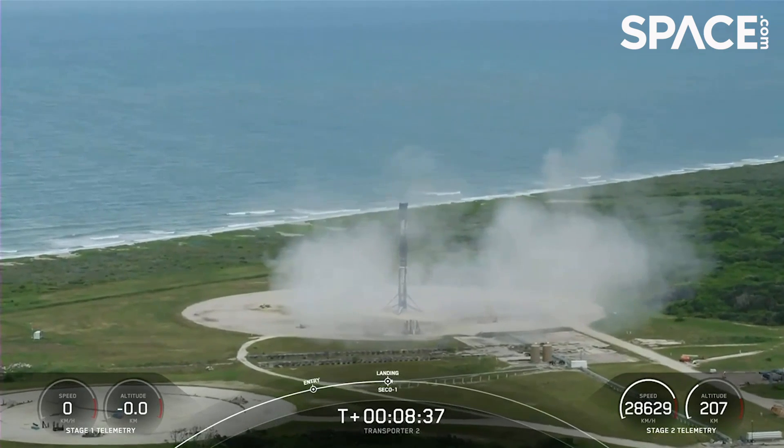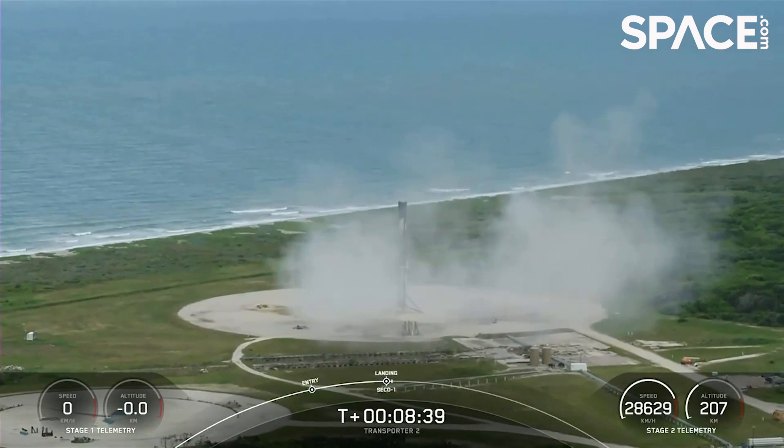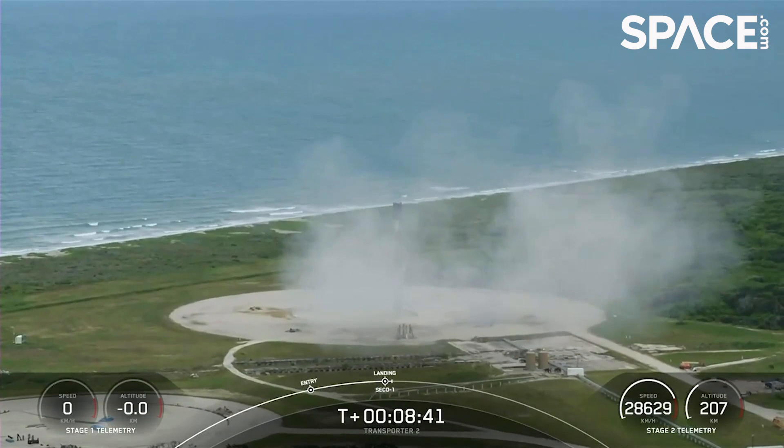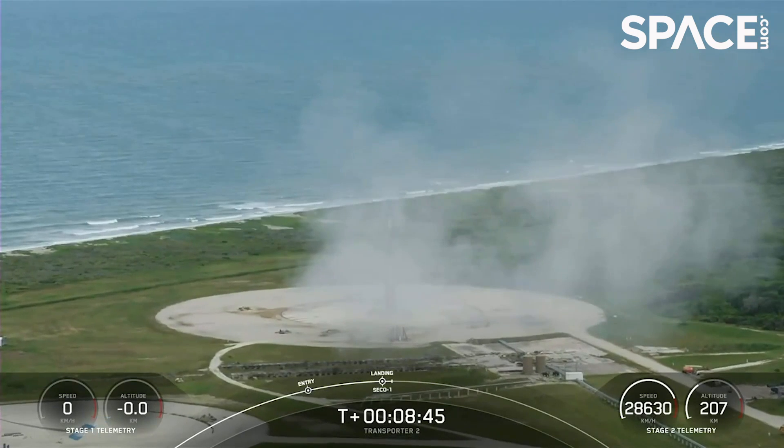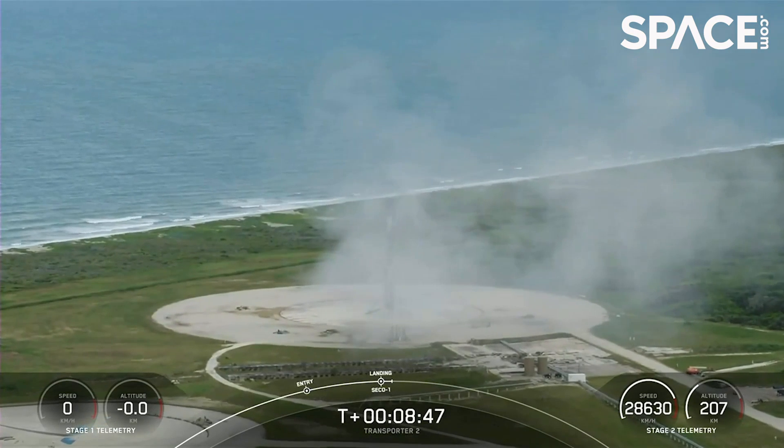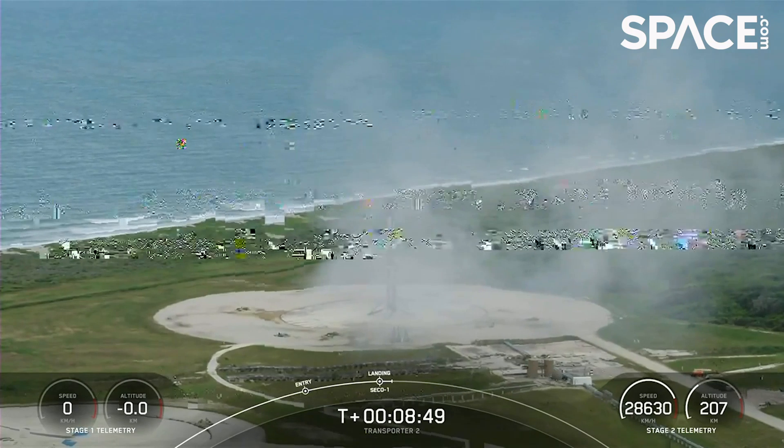You heard the sonic booms. This booster has landed for the eighth time. That is the 89th recovery of an orbital-class rocket. And what a way to start off the Transporter 2 mission.